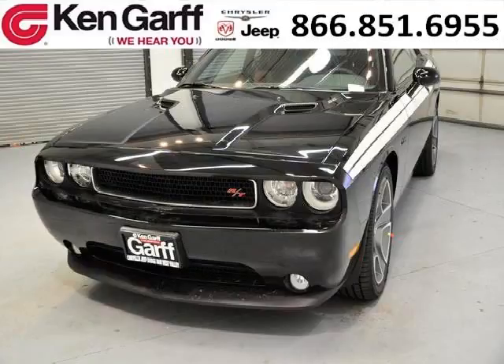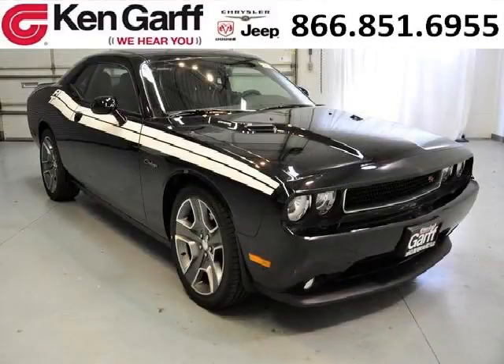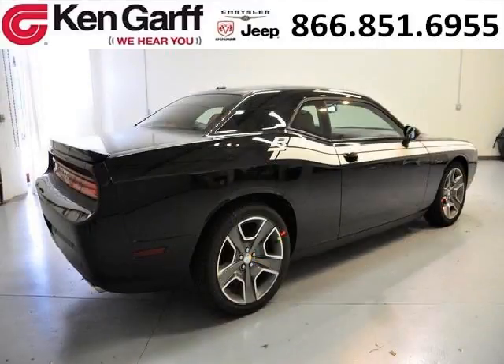Do you want to stretch your purchasing power? Well, take a look at this outstanding 2013 Dodge Challenger. This Challenger would look so much better with you behind the wheel instead of sitting on our lot. And with climate control, automatic transmission, it's bound to sell fast. The airbags and Dolby stereo only makes it more attractive.